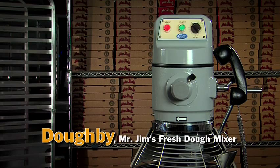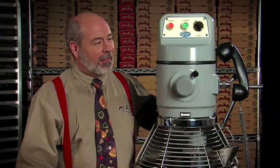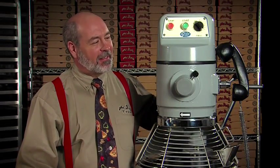Pizza Hut, is your dough mixer running? What's a dough mixer? Hey, do we have a dough mixer? We don't have a dough mixer. Our dough comes in a truck. Doby, are you prank calling those corporate pizza companies again?